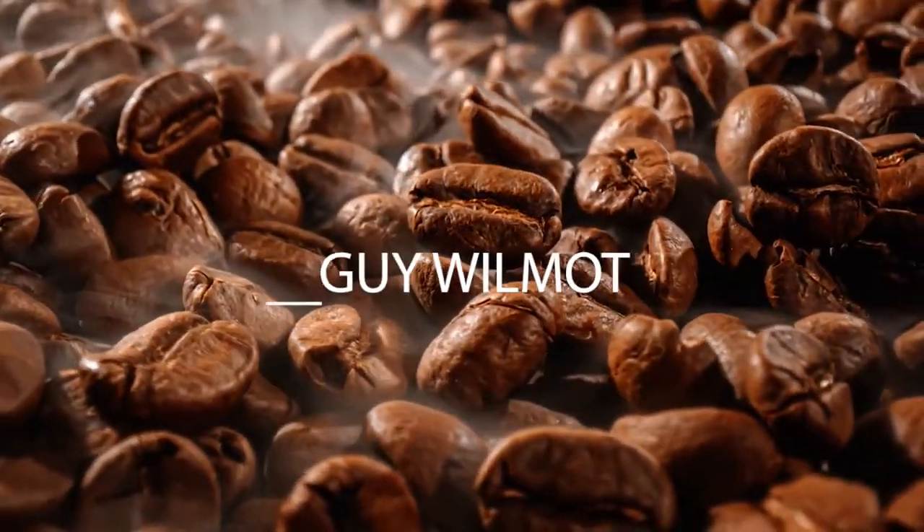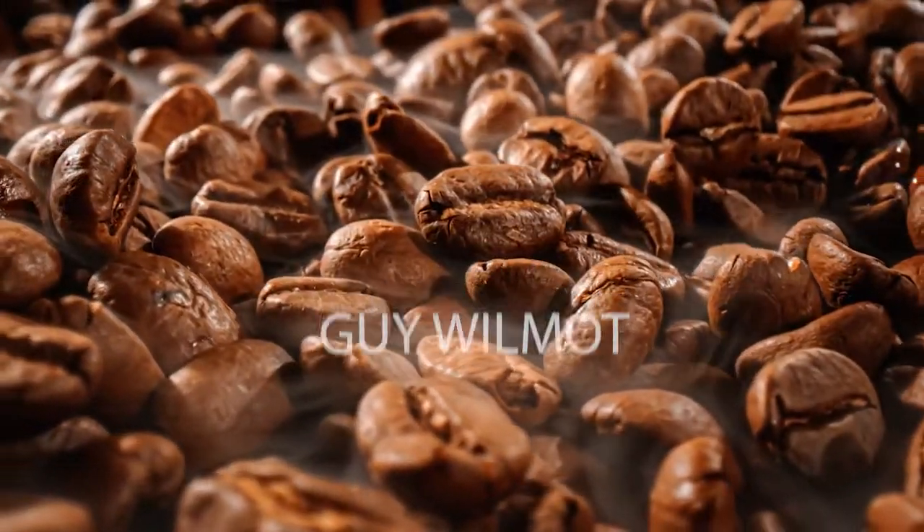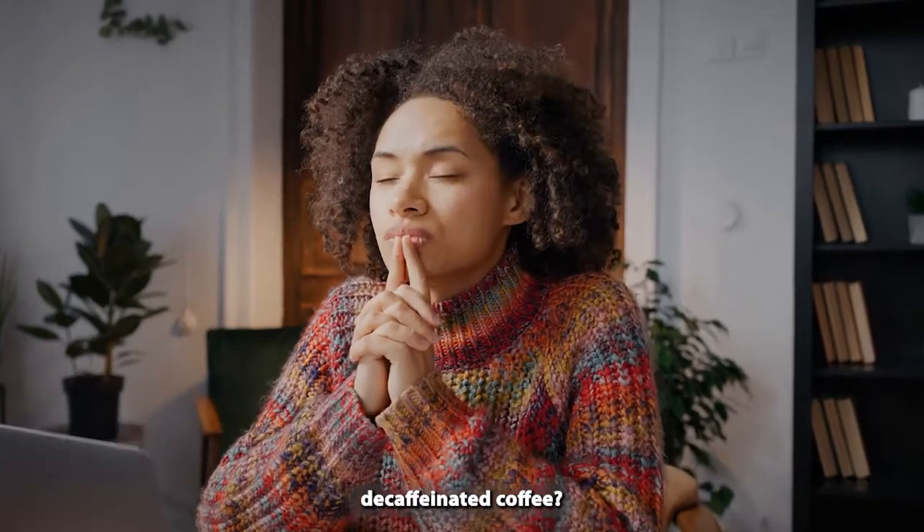Hi, it's Guy from DecadentDecaf.com, the UK's leading decaffeinated coffee brand. Today, we're going to ask the question: how much caffeine is in decaffeinated coffee?